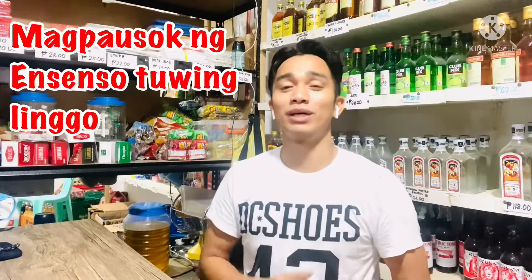Ang susunod naman is magpausok ng insenso tuwing linggo sa loob ng tindahan mo. Ako, every Sunday talaga, nagpapausok talaga ako ng insenso dito. Sa tuwing umaga, after paglinggo — hindi masyadong busy dito sa linggo kasi siguro sa araw ng Simba. Tuwing umaga, after ko magbukas, nagwawalis ako, then nagpapausok ako ng insenso. Yung rason daw nun is para daw maalis yung mga bad spirit o yung mga masasamang elemento sa loob ng tindahan mo. Ayaw daw nila ng amoy ng insenso na yan kaya umaalis sila pag nakaamoy nung usok ng insenso. Mabibili naman yan sa mga market yung mga insenso, magpausok ka lang para maalis yung malas o mga masasamang elemento sa loob ng tindahan mo.